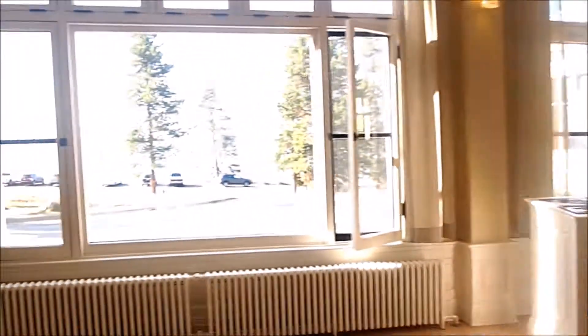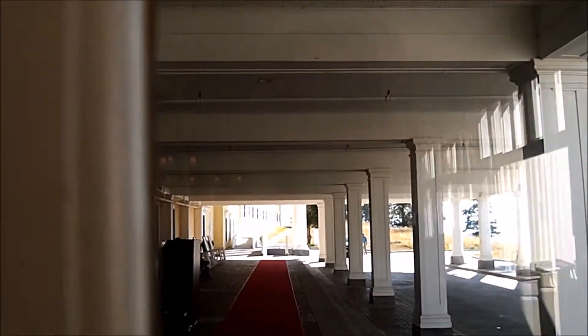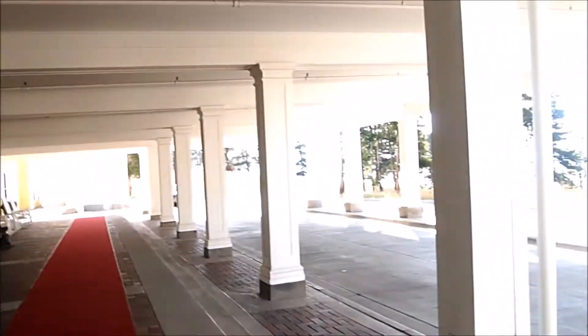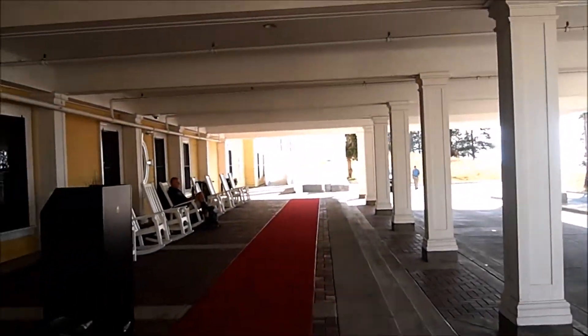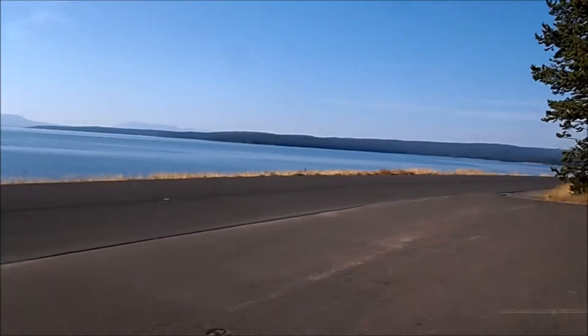We are checking out of the Lake Yellowstone Hotel today. We're going to drive out of Yellowstone and see some sights before we leave. I'm just walking from the hotel to the general store.